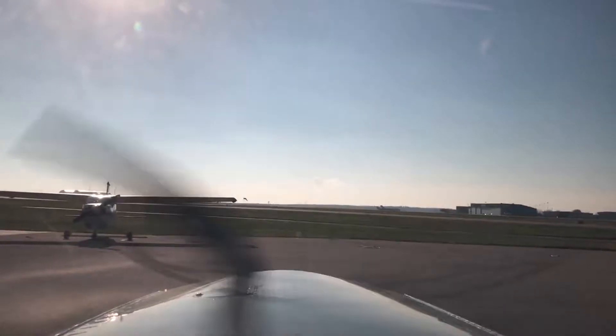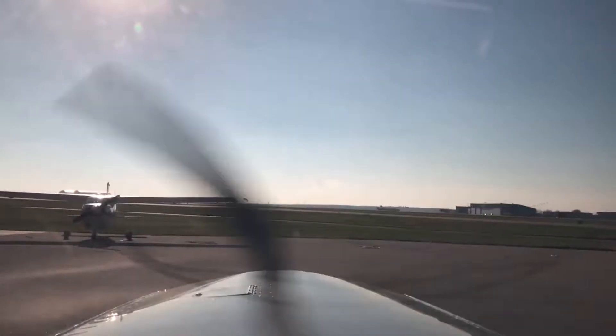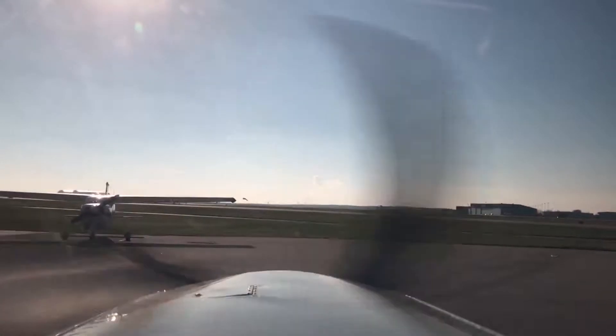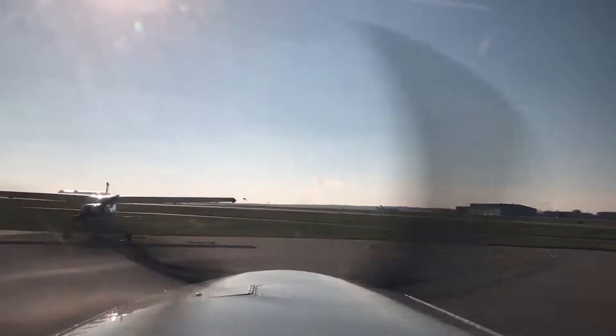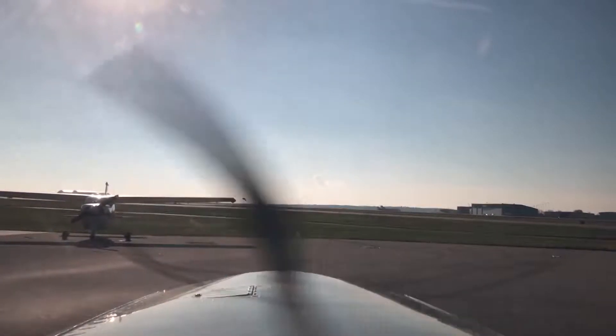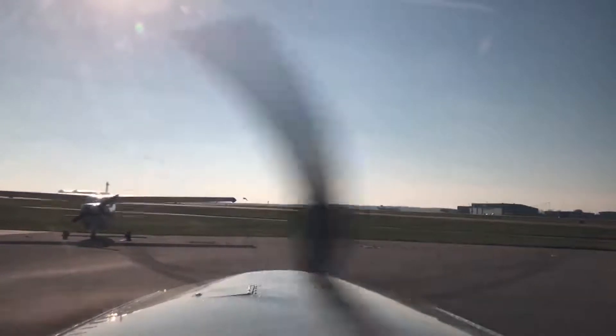Set the directional gyro, 1-25. VSI is set, altimeter is set, flaps are up, trim is set. Taxiing checklist: attitude indicator is erect and stable, turn coordinator — we'll watch. Taxiing checklist is good and green. Rockford ground, Comanche 6-9-2-8 Papa at avionics place, looking VFR to Moline if possible please, 4,500.